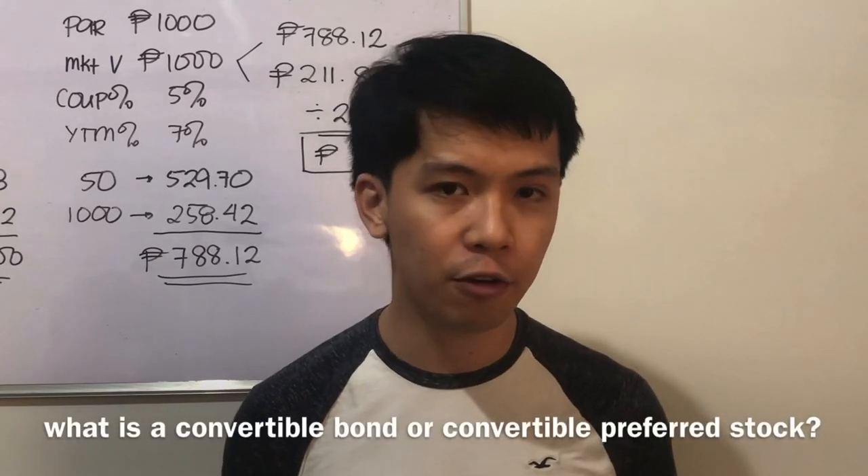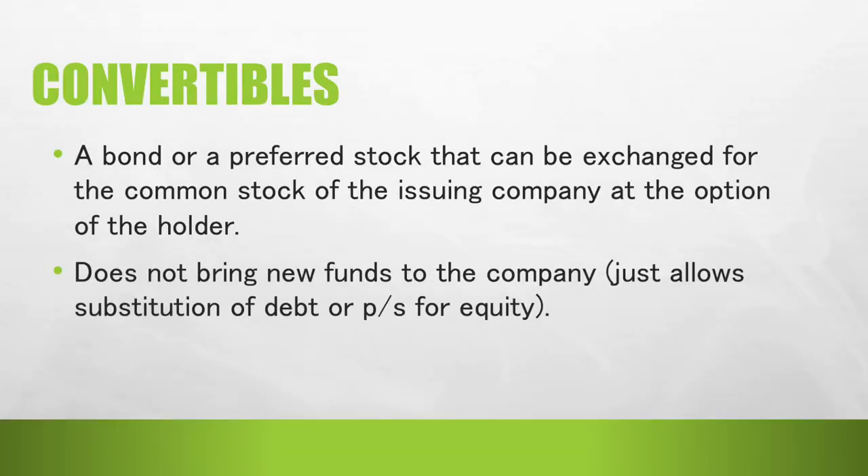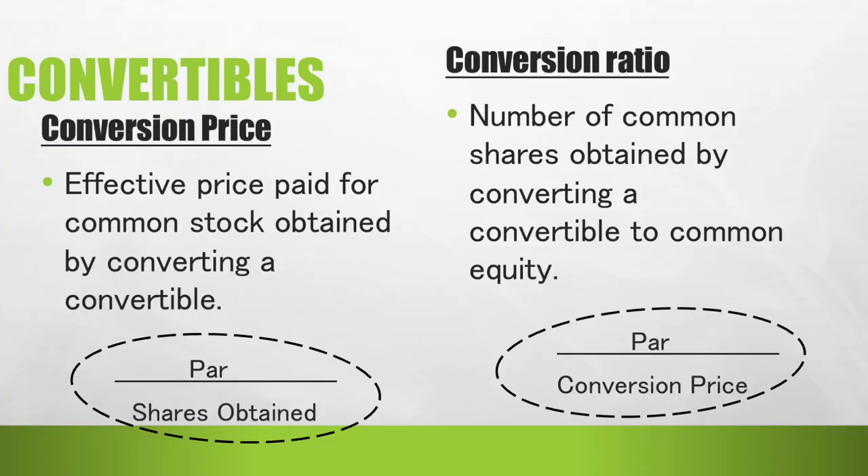Next, let us proceed to convertibles. What is a convertible bond or convertible preferred stock? It is typically a bond or preferred stock that can be exchanged for the common stock of the issuing company at the option of the holder. Note that it does not bring new funds to the company — it just allows substitution of debt or preferred stocks for common equity. An important term is the conversion price, which is the effective price paid for a common stock obtained by converting a convertible, calculated as par value divided by the number of shares obtained.